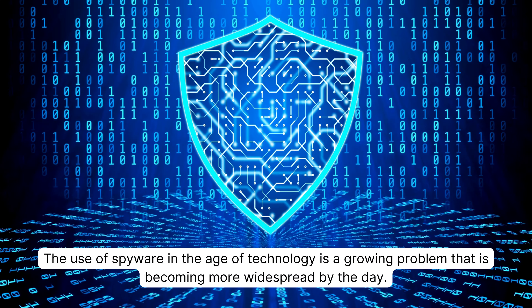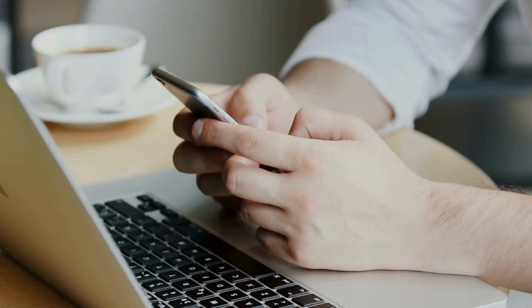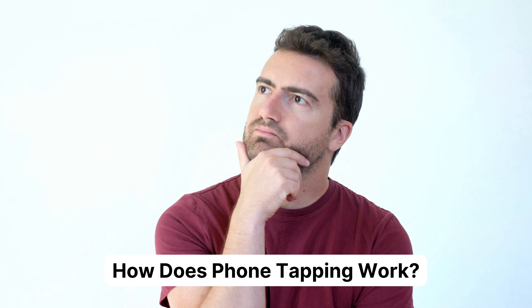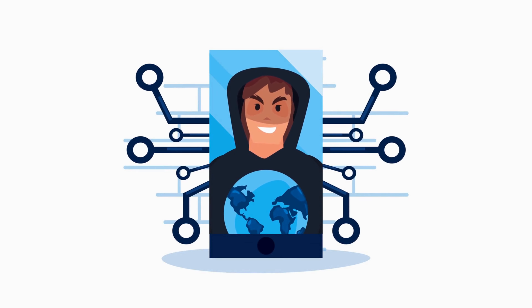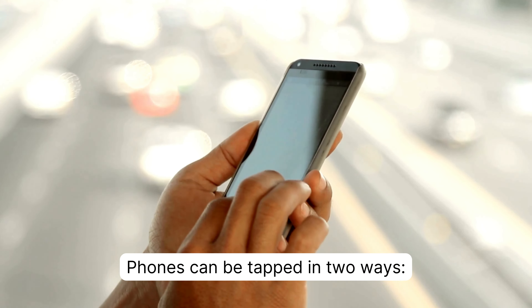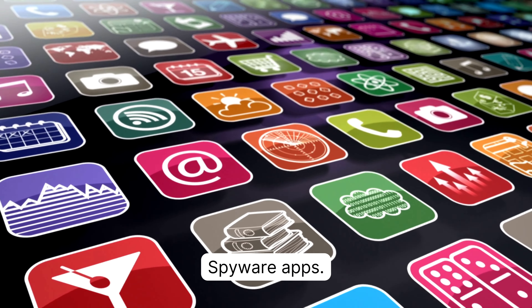The use of spyware in the age of technology is a growing problem that is becoming more widespread by the day. Most of the victims even do not know they are being monitored. Phone tapping, also known as cell phone monitoring or tracing, is a practice in which software is used to follow a user's phone conversations and other actions without getting noticed. This technique is often carried out without a targeted person knowing. Phones can be tapped in two ways: first is through the mobile network, and second is through spyware apps.